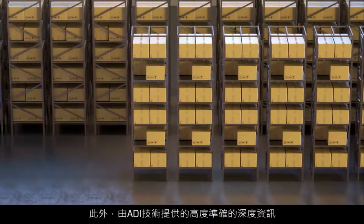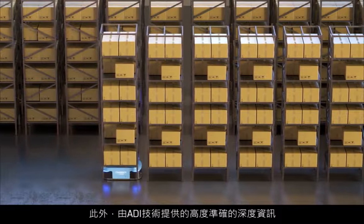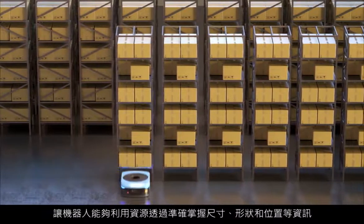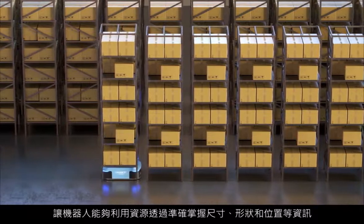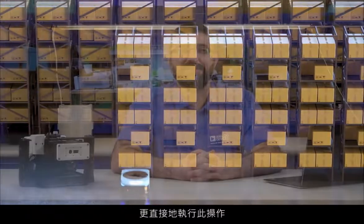Additionally, the high-accuracy depth information provided by ADI's technology can enable robots that manipulate materials to do so more intuitively by understanding their precise size, shape, and location. ADI's long engagement and leadership in the industrial space has helped to recognize the time-of-flight technology to enable many use cases that span the consumer, industrial, and automotive space.